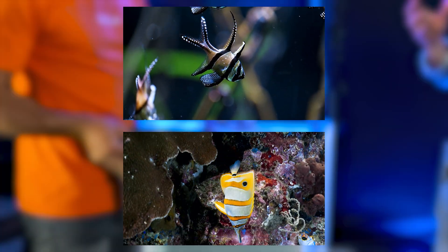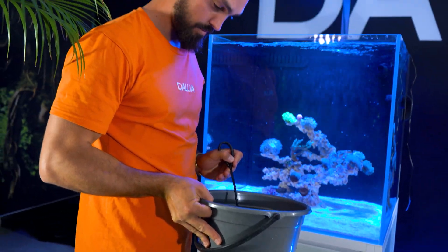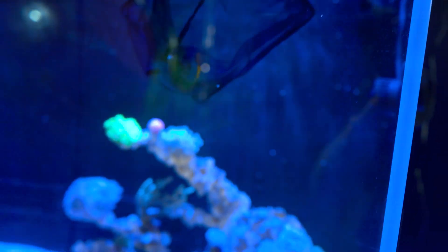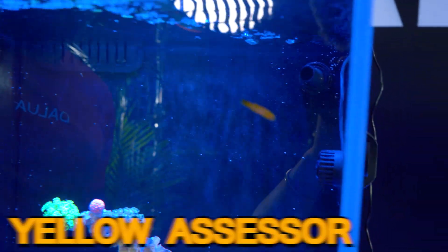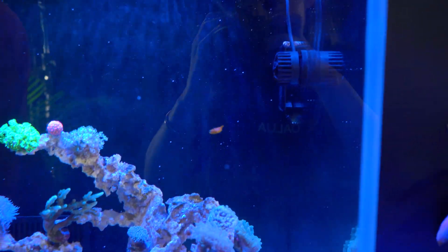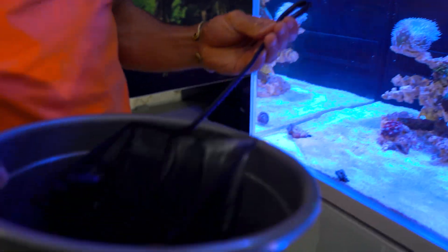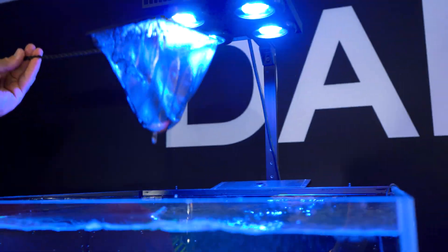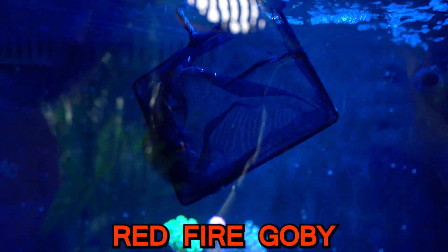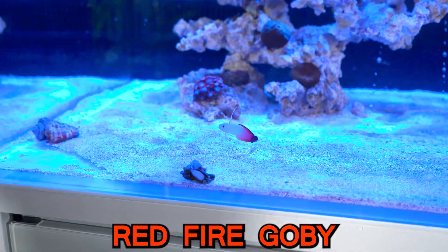There are other fishes like angels and butterflies where their dorsal fin spines are more pronounced — in which case a plastic container works better, because they tend to get stuck in nets. So what's this one — the Assessor? We got a jumper — a live one! And that is the Magnificent Fire Fish, or the Red Fire Goby.